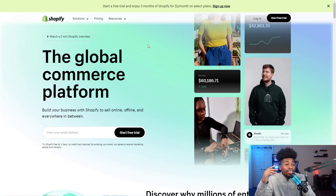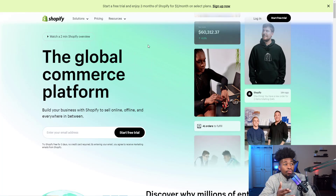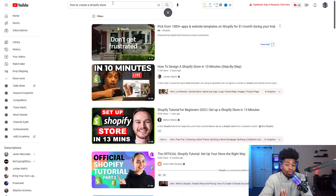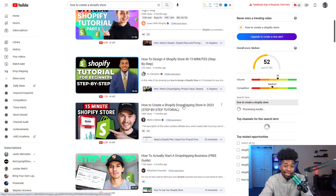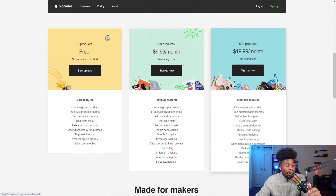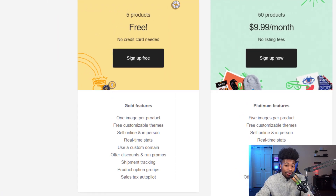For your online store, most people use Shopify — it's currently two months for a dollar. I highly recommend watching YouTube tutorials on how to build a nice-looking store, because a spammy-looking store will deter customers. A free alternative is Big Cartel: completely free, up to five products on their free plan, free customizable themes, custom domain support, and shipment tracking — it's probably the best free store builder out there.